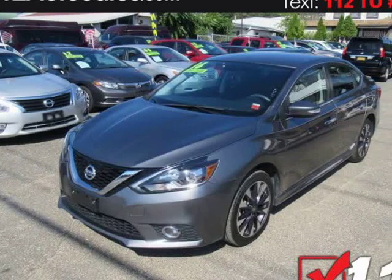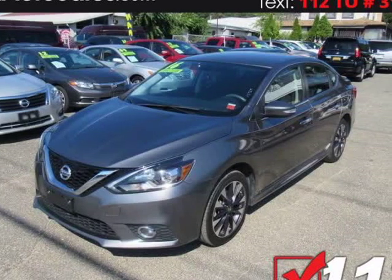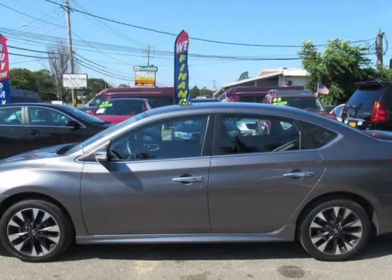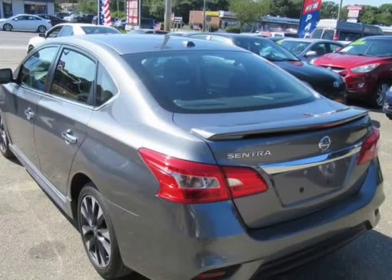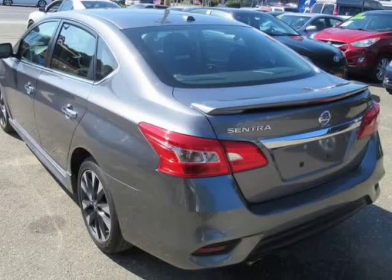This 2016 Nissan Sentra is brought to you by 112 Auto Sales. Confident handling and standout style make our 2016 Nissan Sentra Sedan presented in Titanium the Intelligent Choice.